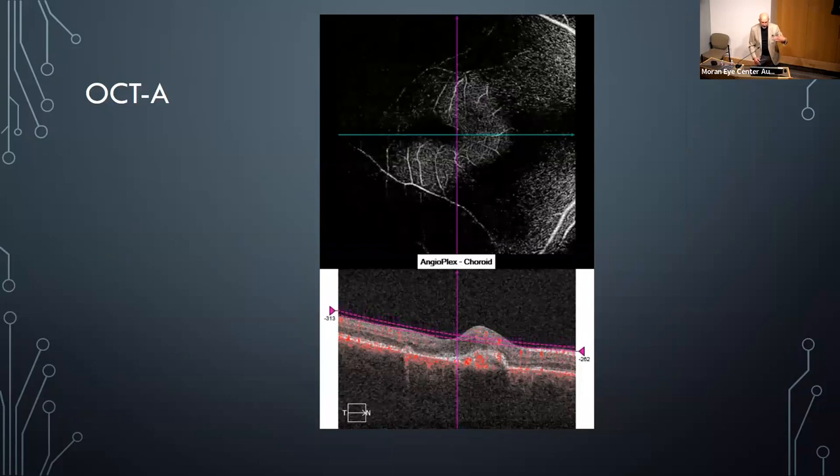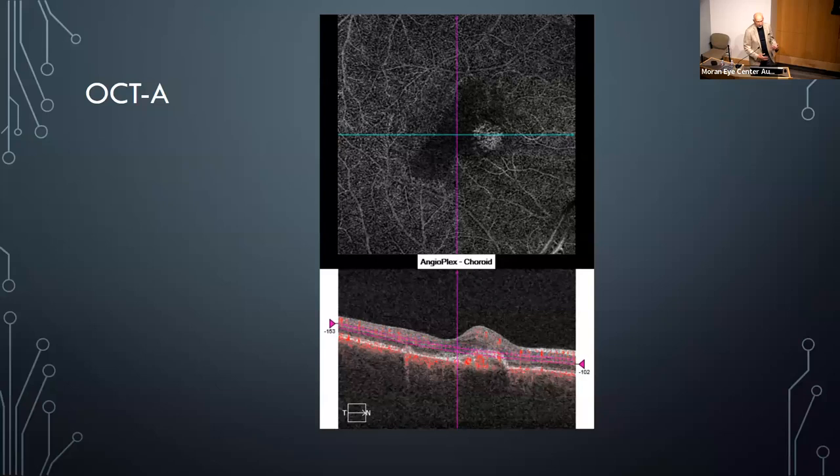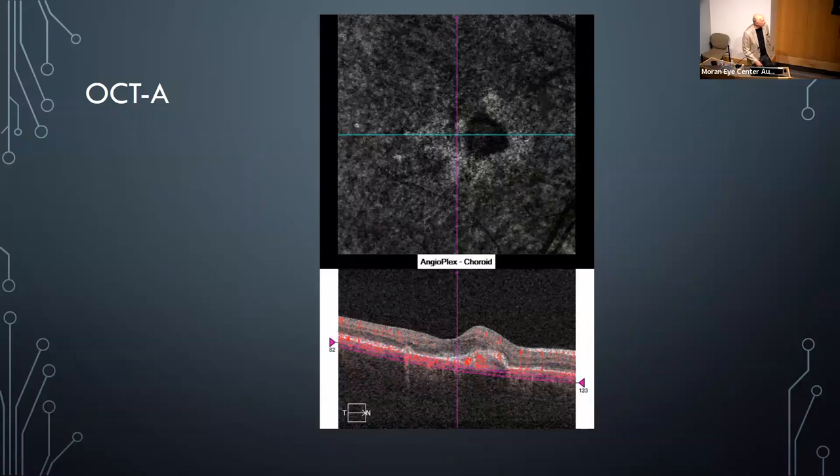This shows the en face cross-section as it moves through the retina, allowing you to appreciate the layers in the upper image alongside the structural information in the lower image.